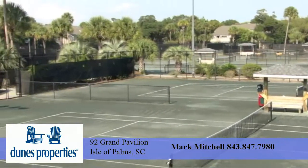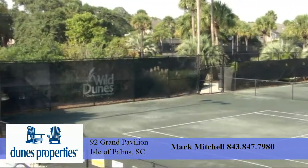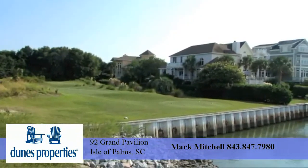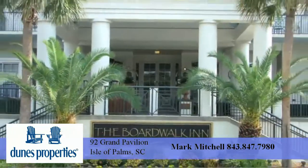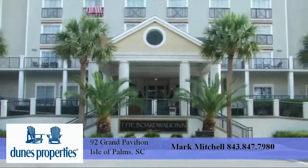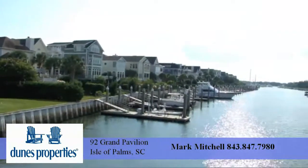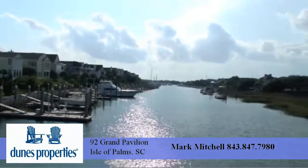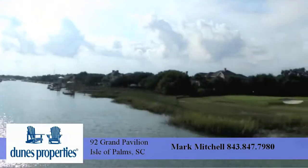Amenities within a few steps include a tennis center with over 30 clay and hard court surfaces, the harbor golf course set along the intracoastal waterway and marina, the Boardwalk Inn — an award-winning hotel with fine dining and a cozy bar — the cafe and deli, four swimming pools, fitness center, and most importantly, the beach.